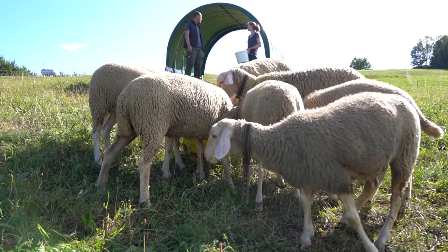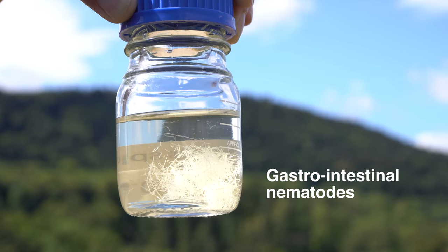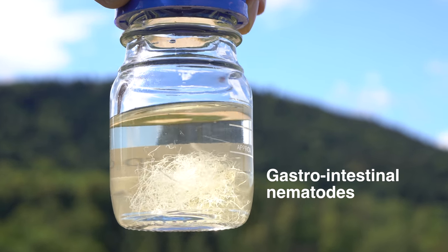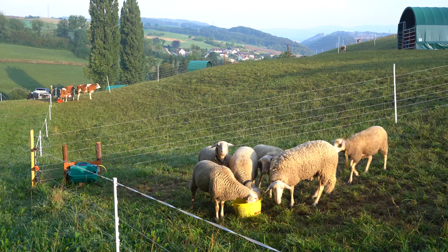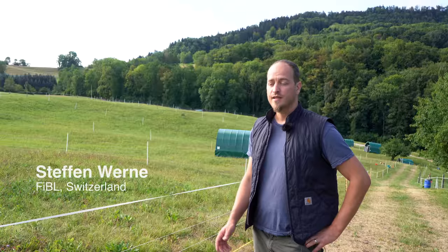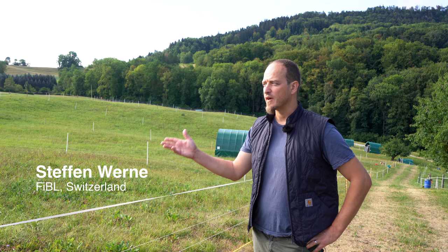Within the Core Organic project MixEnable, we are testing more sustainable ways of controlling gastrointestinal nematodes in ruminants. One approach is mixed grazing of different livestock species. In this video, I will show you how we test this in this field trial here.